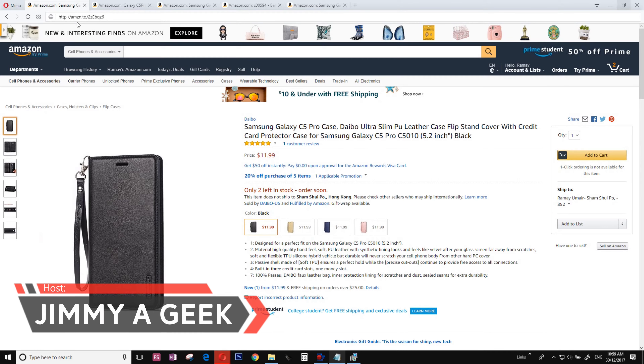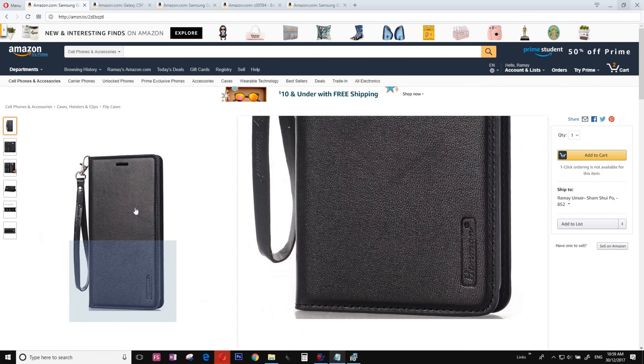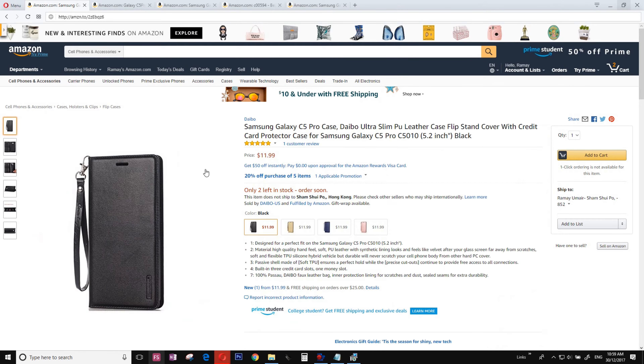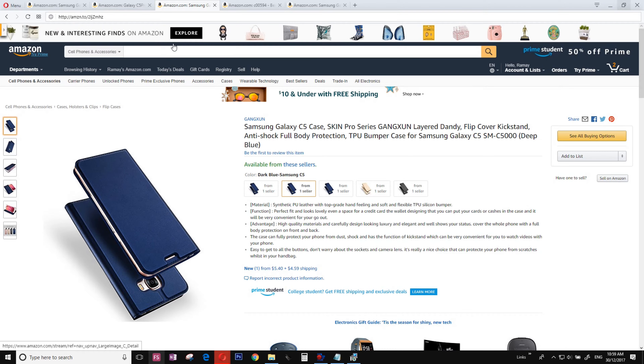Here are the top 5 Samsung Galaxy C5 and C5 Pro cases. Number 5 is from Dibo — a flip case, nothing special, nothing ordinary, a simple classic one. Number 4 is another beautiful looking case from the Minzy case. I really like this case a lot.